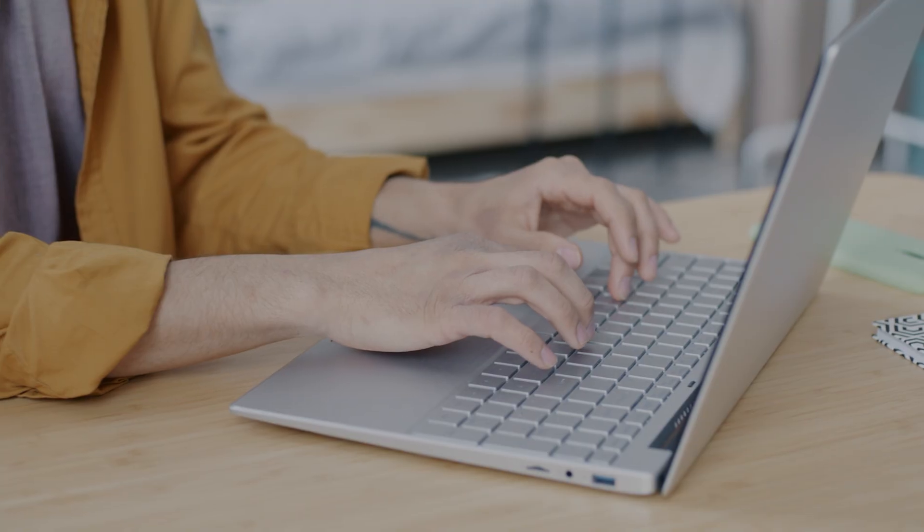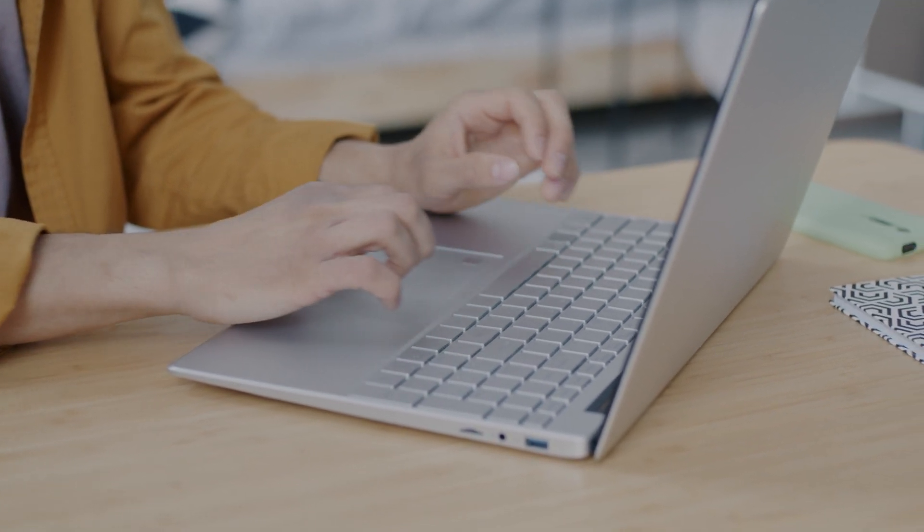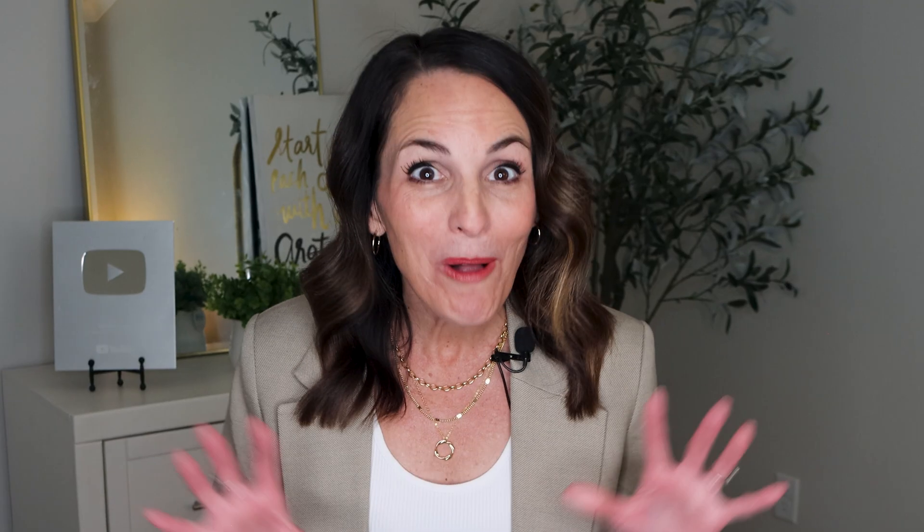In this episode, I'll show you six powerful AI prompts that will help you write a polished, ATS-friendly, and recruiter-approved resume in minutes. Craft a compelling summary and optimize your resume with the right keywords, all while making sure it still sounds like you.